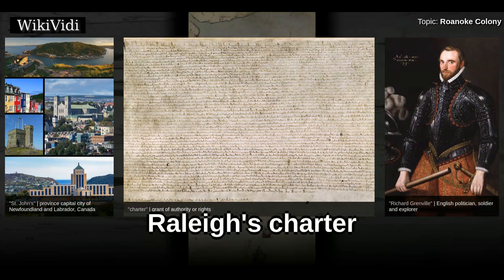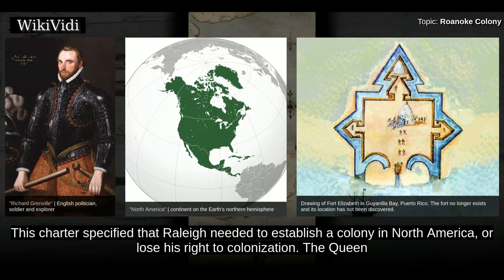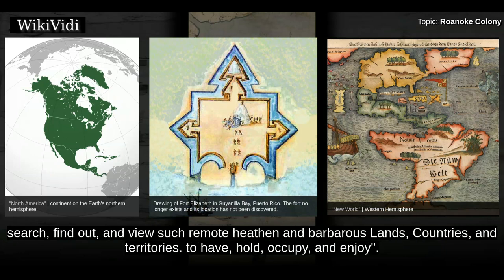Raleigh's Charter. On March 25, 1584, Queen Elizabeth I granted Raleigh a charter for the colonization of the area of North America. This charter specified that Raleigh needed to establish a colony in North America or lose his right to colonization. Raleigh intended that the venture should provide riches from the New World. The Queen's Charter said that Raleigh was supposed to discover, search, find out, and view such remote heathen and barbarous lands, countries, and territories — to have, hold, occupy, and enjoy.